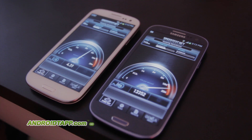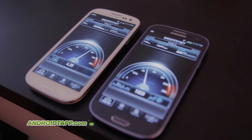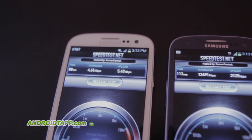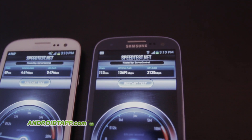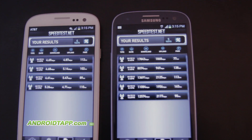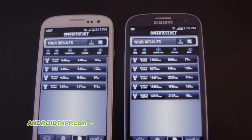So already you can notice our ping is a little bit better. And there you have it — that says it all right there. T-Mobile network already increased the speed: you're at 13.6 down and 2.1 going up. And with AT&T you're at 4.6 down with 5.4 going up.